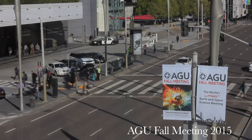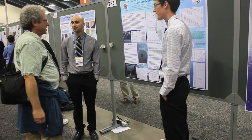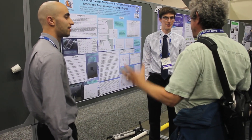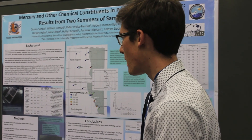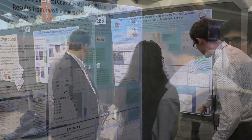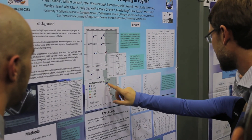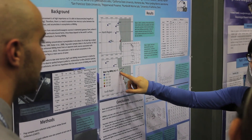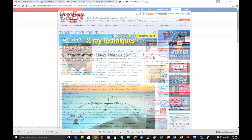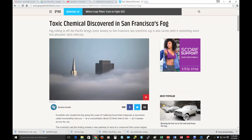After the results were obtained, myself and two undergraduates made a poster and presented it at the American Geophysical Union Fall Meeting in San Francisco in a special session devoted to understanding fog. Many media reports were made as a result of this research, including Chemical and Engineering News, the Good Times, the New York Times, and Popular Science.